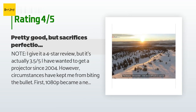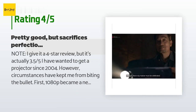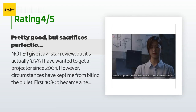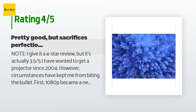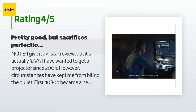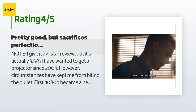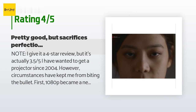A customer said: 'Note: I give it a four-star review, but it's actually 3.55. I have wanted to get a projector since 2004. However, circumstances kept me from biting the bullet — first 1080p became a new thing so projectors were way spendy, then 3D came out, and as I waited for those prices to drop, 4K got released. I didn't care much about 4K until HDR came around, then I was interested. Since then I have been waiting for a price-to-performance window with very specific features. I finally decided to bite the bullet and go for the LG HU80KA. The good things: 1. Portable.'